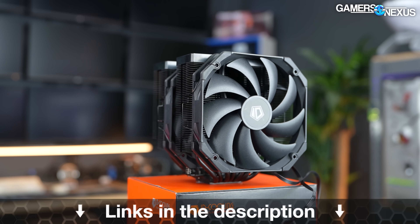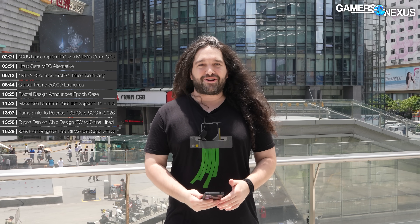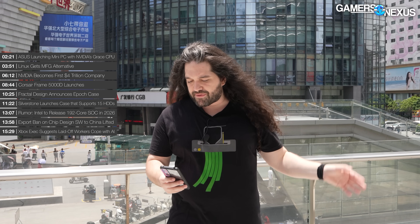First up — why are we here? We can't tell you yet; we'll share in a couple of weeks. We've been all over China putting together a large, probably three-or-so hour documentary, similar in length to our tariffs video but on a totally different topic. We're traveling around a lot and shooting hardware news on the go. Right now we're in Huaqianbei in Shenzhen, which is where the SEG market is that we filmed several years ago.